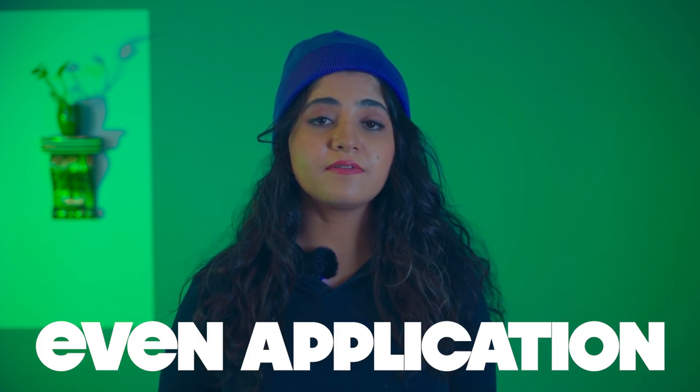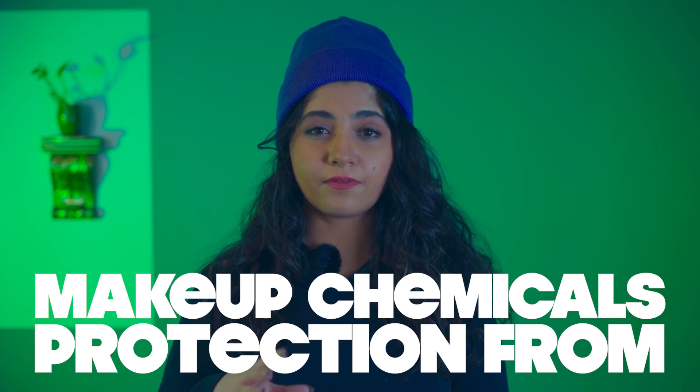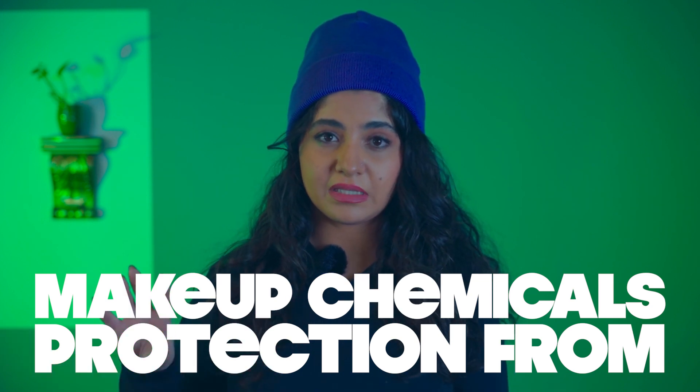Next: a primer. Every person who is into makeup knows that you need a primer in order to have an even application of your makeup, and it can also protect your skin from the chemicals in makeup products. Good news — there are some sunscreens on the market right now that also work as a primer, so you can have two products in one.